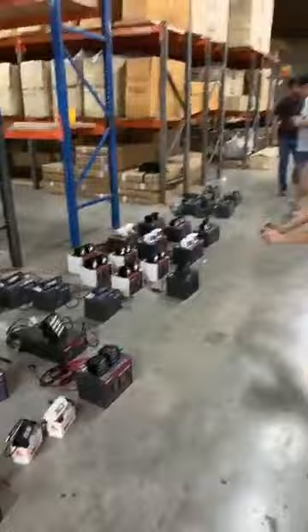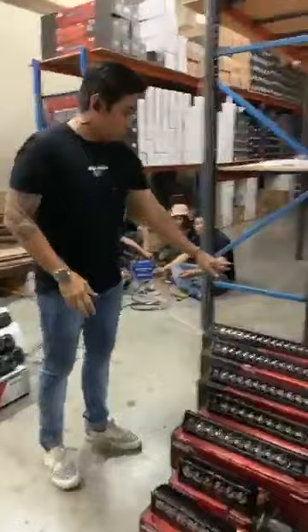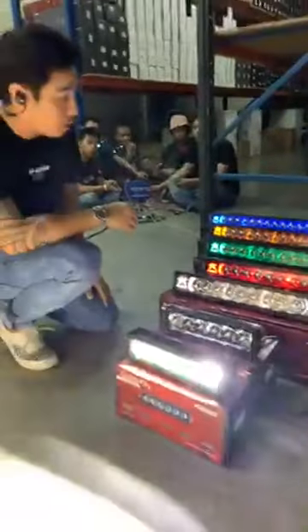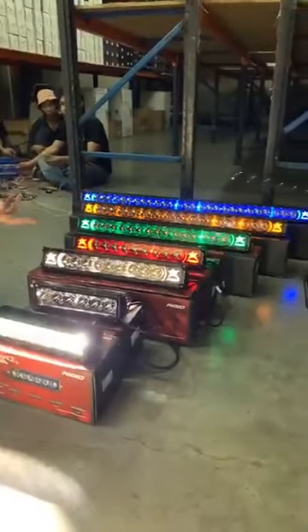Move on tayo dito sa Rigid Radiance LED bars. Yung binibenta natin is yung Rigid Radiance, but with this one it's plus — mas malakas yung lumens niya by 35%, so mas malakas yung buga. We have a complete line-up ng mga colorways: white, red, green, amber, and blue. So, lalo na sa 20 inches and 30 inches, it's usually naubusan tayo ng stocks. At least now, we are very confident na we can supply the demands ng mga clients natin.